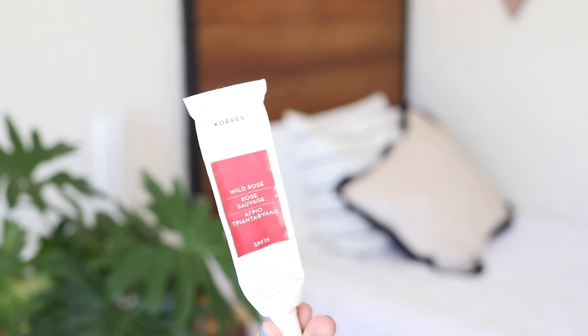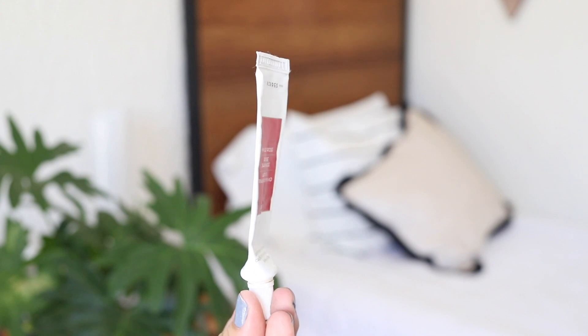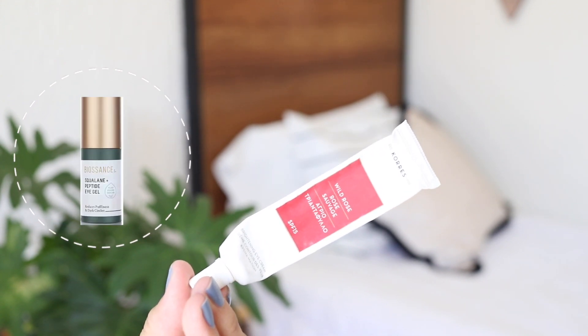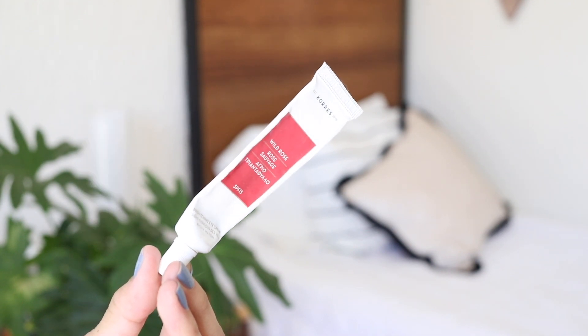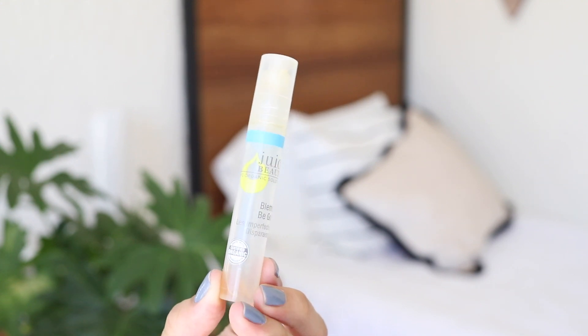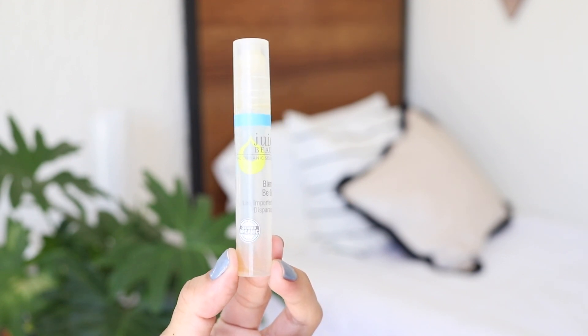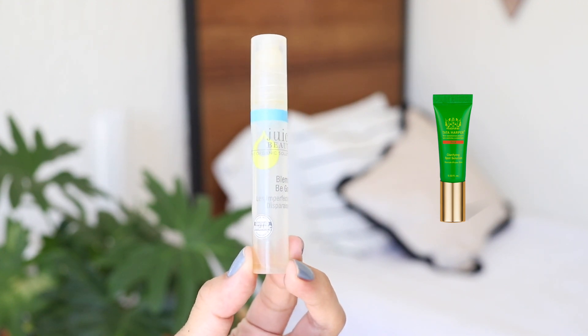To wrap up this video, I have an eye treatment from the brand Corez — it's supposed to diminish dark circles but I just noticed normal hydration, nothing special. I much prefer my Biosense eye treatment; that one really diminishes dark circles. Finally, a blemish treatment from Juice Beauty — this is insane, it works so well overnight. Compared to the Tata Harper blemish treatment, this one is much better and much cheaper. I hope you enjoyed this video, don't forget to give it a thumbs up, and I'll see you tomorrow for day four of empties!